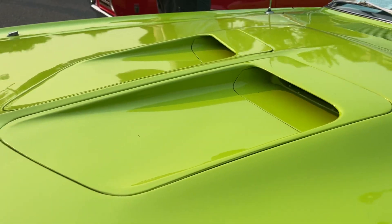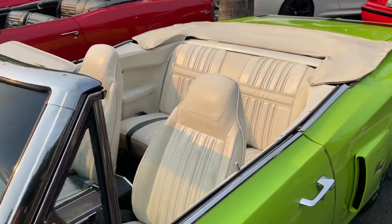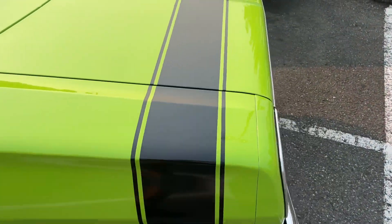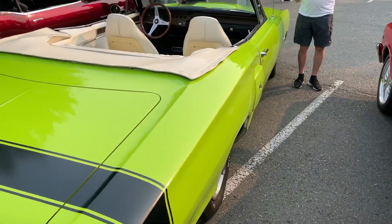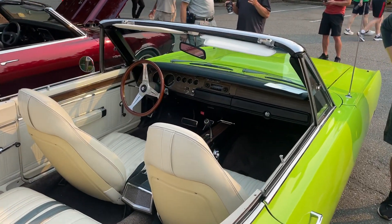It's fun to see this — I haven't seen this one before. I certainly hope you guys enjoy seeing it on the channel. Thanks for looking.